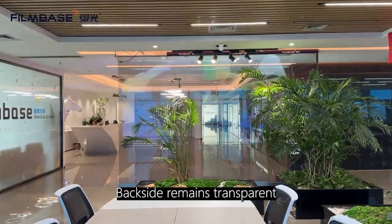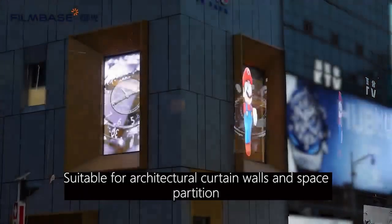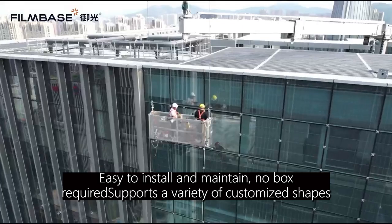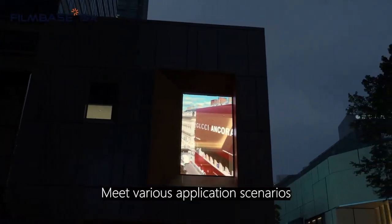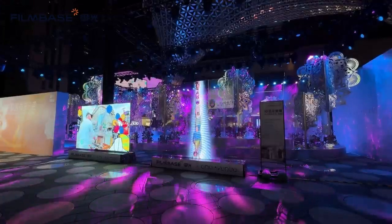Even when playing video, the backside remains transparent. Suitable for architectural curtain walls and space partitions. Easy to install and maintain — no box required. Supports a variety of customized shapes to meet various application scenarios.